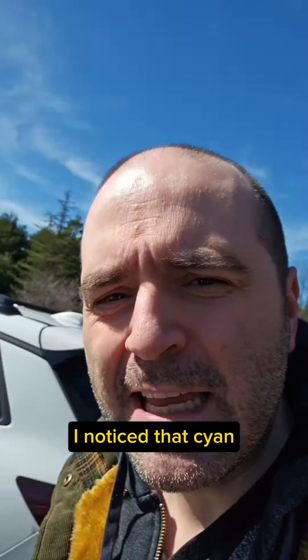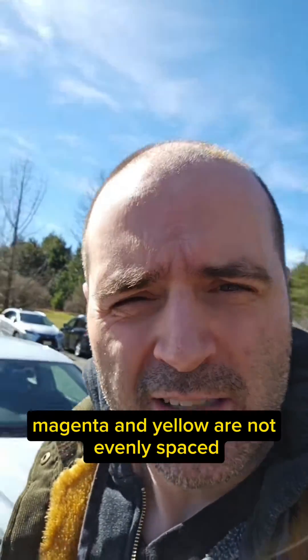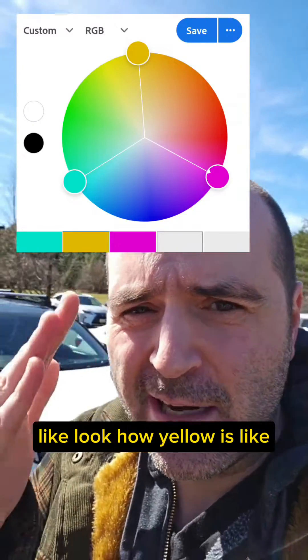I noticed that cyan, magenta, and yellow are not evenly spaced. Like, look how yellow is way off.